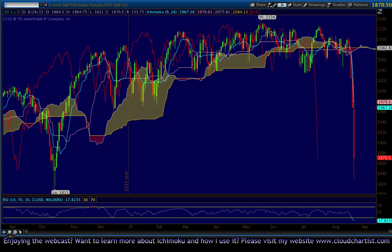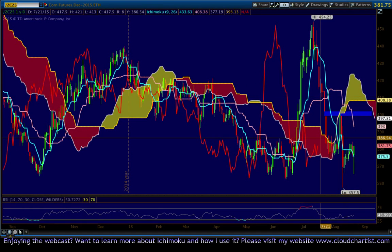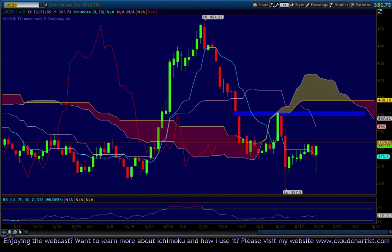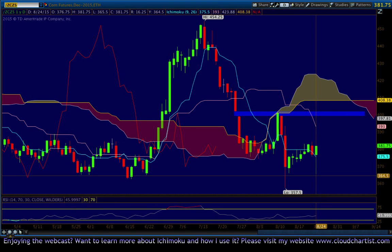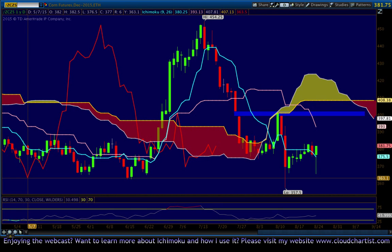Let's look at some grains — corn. Corn put in a nice bullish hammer after testing below the Tenkan-sen, testing down to these prior levels at 364, 363, 362 — that 364 level, this Chikou level. Over here on the left you can see my cursor moving around. Wherever there's a point on the Chikou, I like to consider it to be a level — it's a change of direction.